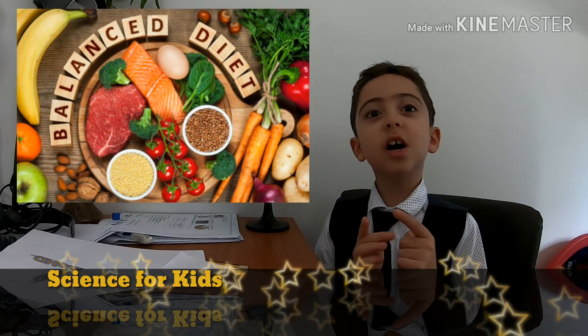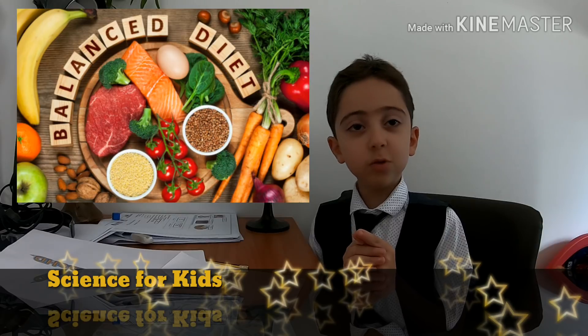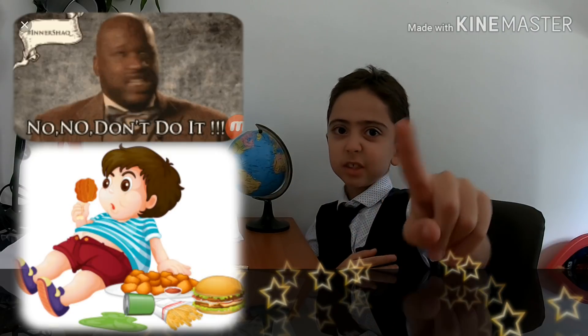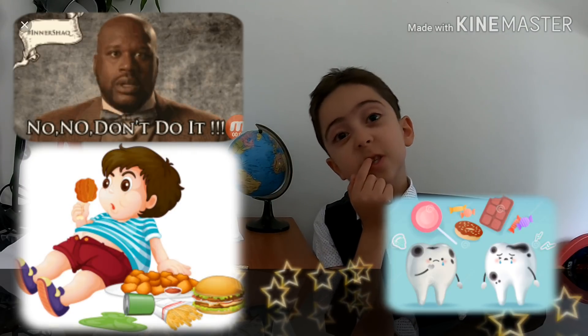You should try to eat a varied diet which includes all of the food groups. Avoid eating too much fatty or sugary food — they may cause tooth decay.